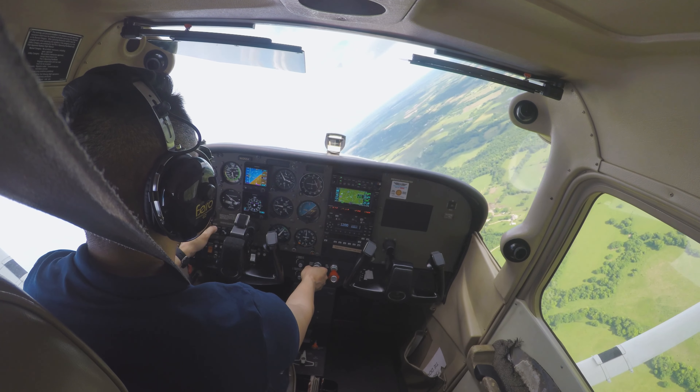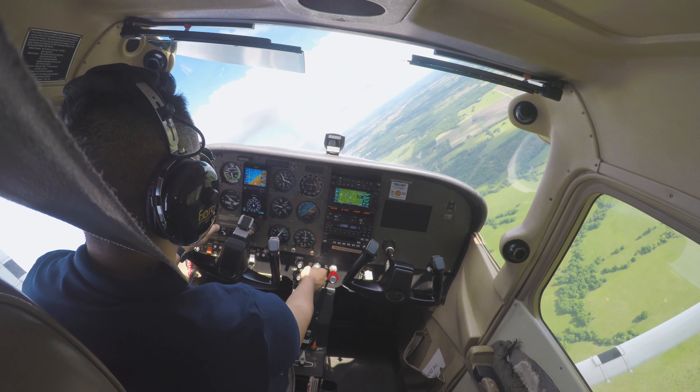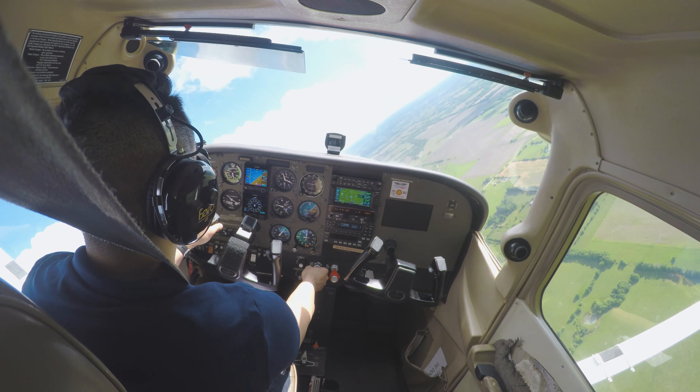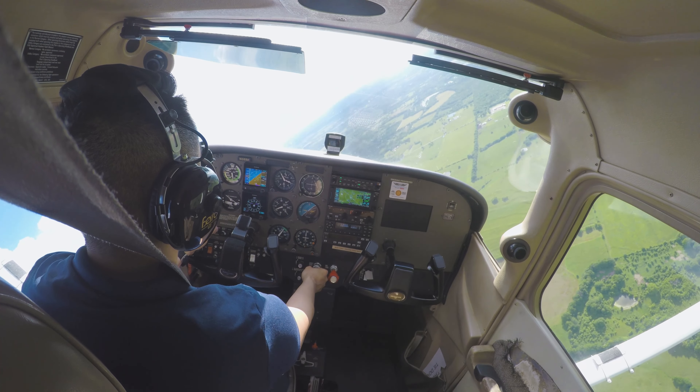Skyhawk 52X-ray, runway 18, taxi via Echo Bravo Golf Alpha, cross runway 18 at Golf. Readback: runway 18, taxi via Echo Bravo Golf Alpha, cross runway 18 at Golf, 105X-ray.